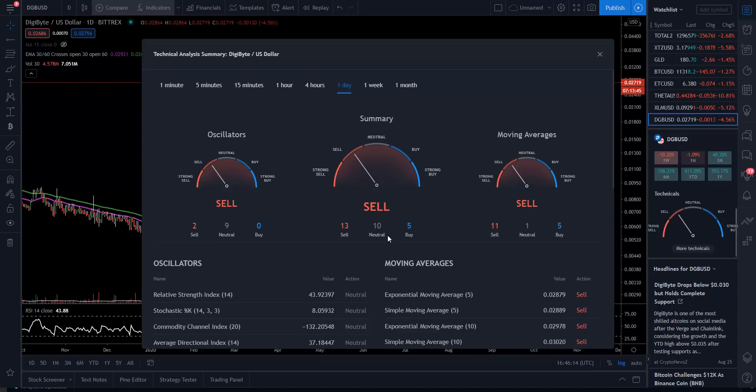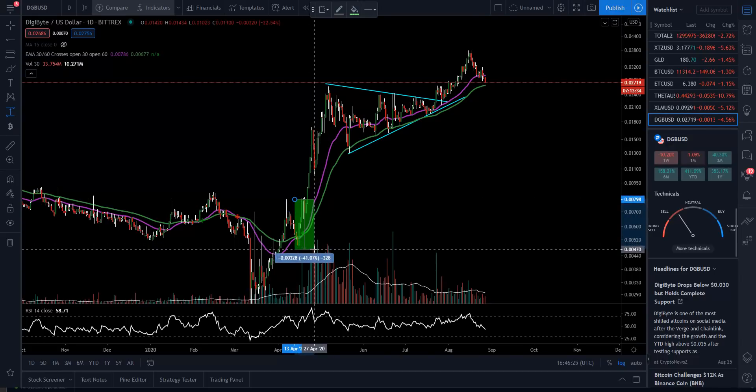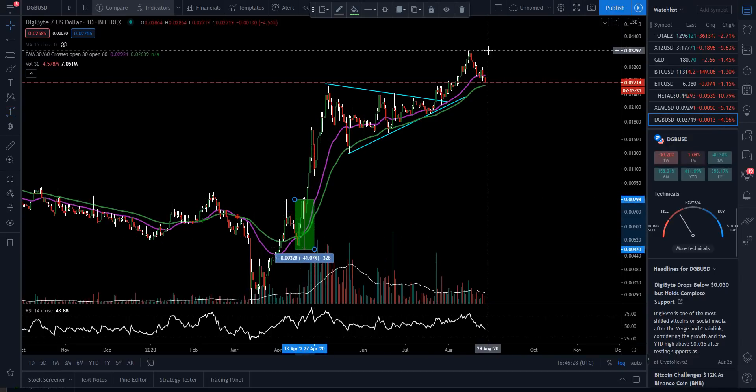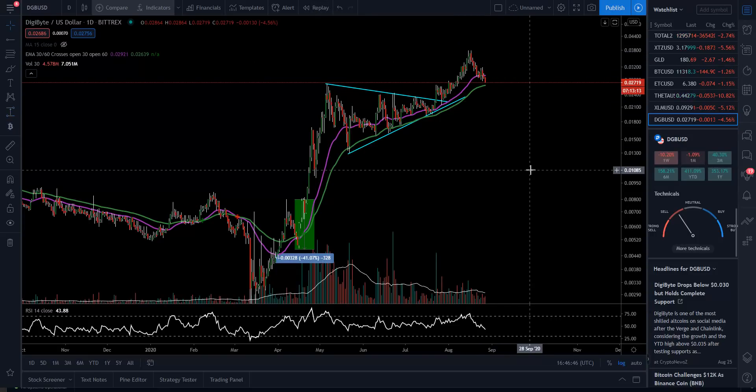Looking at the technicals: 13 sell, 10 neutral, and 5 buy. Oscillators: 2 sell, 9 neutral, and 0 buy. We have to remember, like we've talked about many times, these very deep retracements are very common in this space. The last one when we retraced was over 40%. So measuring from the top, if we get another 40% retracement, that puts it back to the top of that symmetrical triangle — around 0.02240 could be a spot we go down into. These retracements can be brutal sometimes, and when you're a long-term holder you just have to deal with that and realize it's part of the game. When you're a swing trader you're going to try to do the best you can to take advantage of these swings and moves in the market. If you get something from this, don't forget to like, subscribe, hit that notification bell. God bless each and every one of you. Take care.